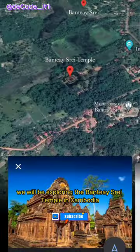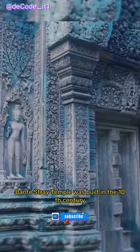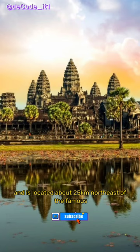In this video, we will be exploring the Banteay Srei Temple in Cambodia. This temple is known for its intricate carvings and its pink sandstone construction. Banteay Srei Temple was built in the 10th century by King Rajendraverman II and is located about 25 kilometers northeast of the famous Angkor Wat Temple.